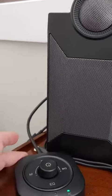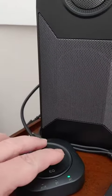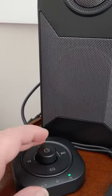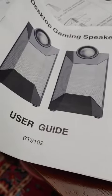They are much better than the speakers on my laptop, so I am pleased — they sound great.